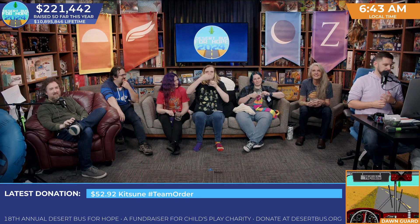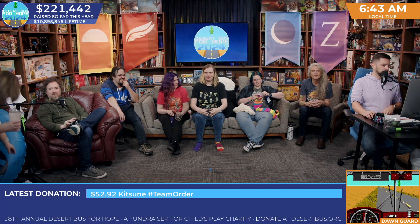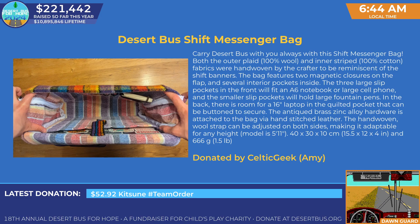Hey, it's 6:45. That's a good start to the morning. Let's fire off our first giveaway here. We are going to be giving away this Desert Bus Shift Messenger Bag. Look at this thing. That looks dope. I really like this a lot. Carry Desert Bus with you always with this Shift Messenger Bag.